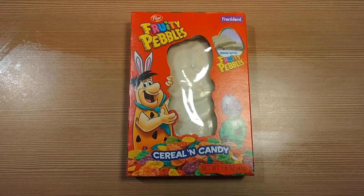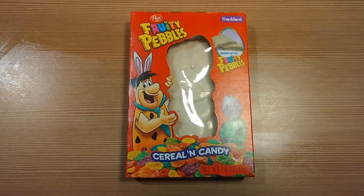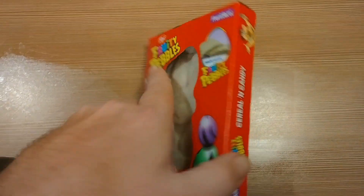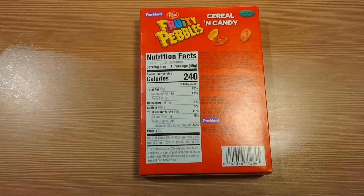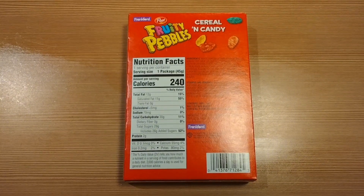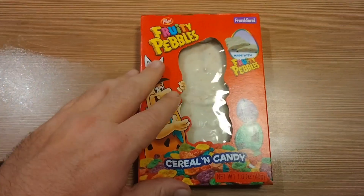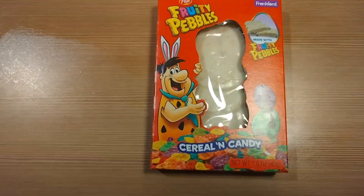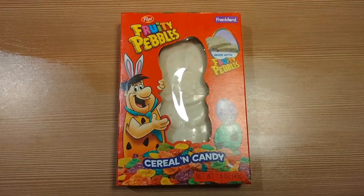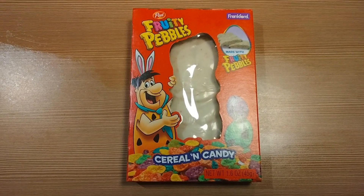So we are fixing to open it and taste it so I can reveal just how good it is. We're going to turn it around and get a rear view of the box and the contents. I would say the box is about six or seven inches tall.